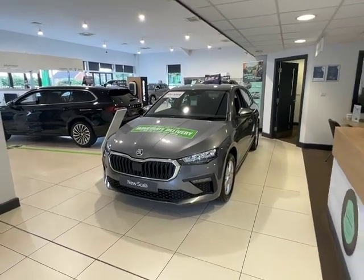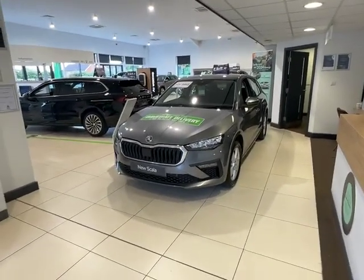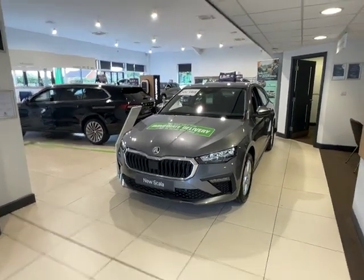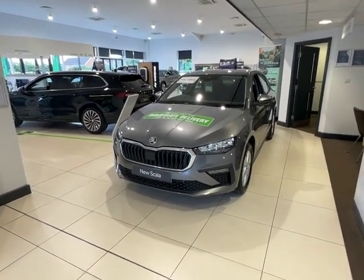Hello there, this is Cameron from Stirling Skoda in Worcester, I hope you're doing well. Please allow me to introduce our 2024 Skoda Scala. Throughout this video, I'll show you the ins and outs of the car and why this is the perfect choice for you.